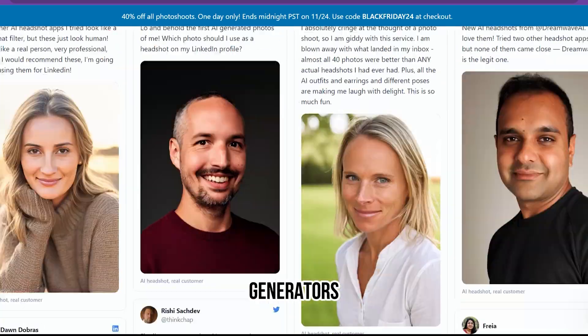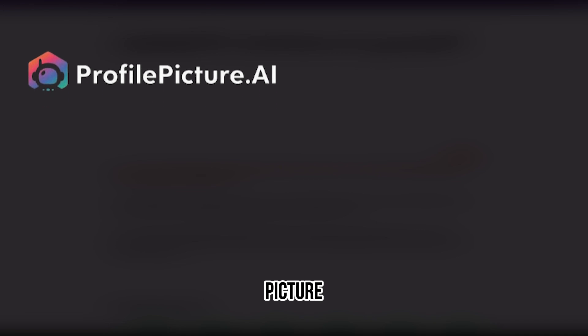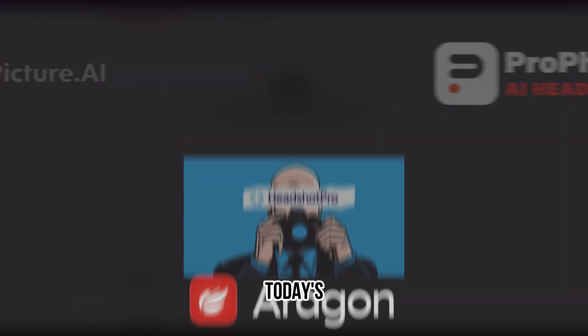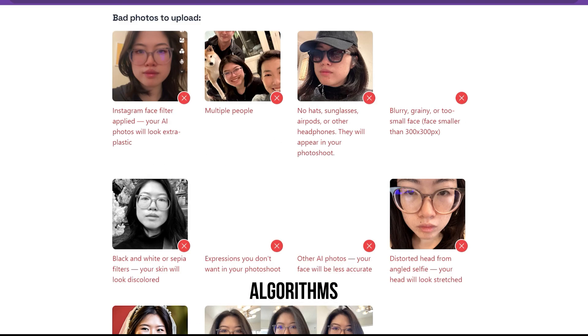AI headshot generators are the perfect solution for creating high quality images quickly and efficiently. Profile Picture AI, Profotos, Headshot Pro, and Aragon AI are today's most well-known AI headshot tools. Whichever AI tool you choose, make sure the AI algorithm is easy to use.